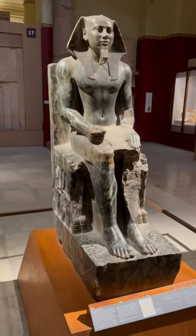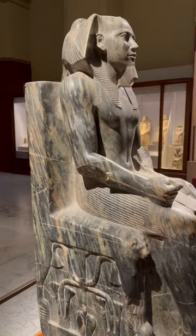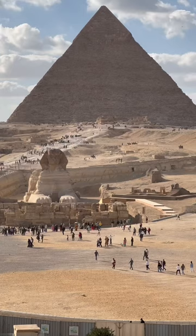One of my favourite statues in the Egyptian Museum is this one of King Kefri. And if that name sounds familiar to you, there's a reason for that — it's the same pharaoh associated with the Middle Pyramid and the Sphinx.